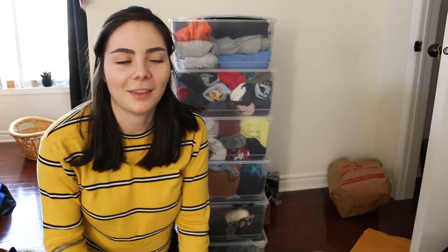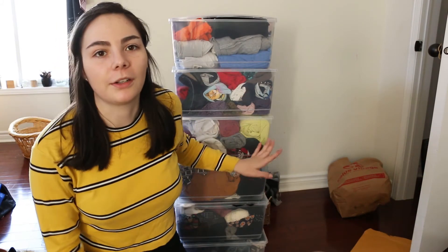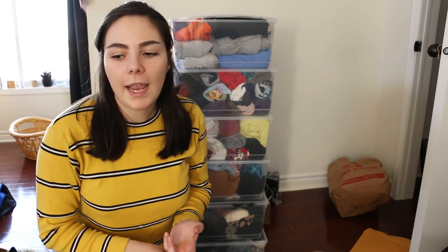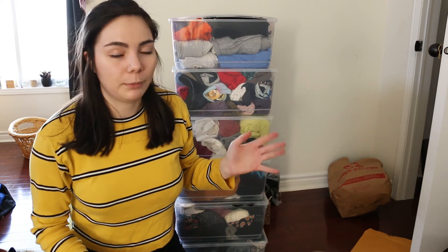I'm actually really surprised that this much stuff fit in all these bins — I guess they're not as small as I thought they were. My plan is to leave all the bins in the closet, hang up any of the jackets and some of the dresses, and then stack all the pants on top of the shelf that is already in the closet. And then that's pretty much it.